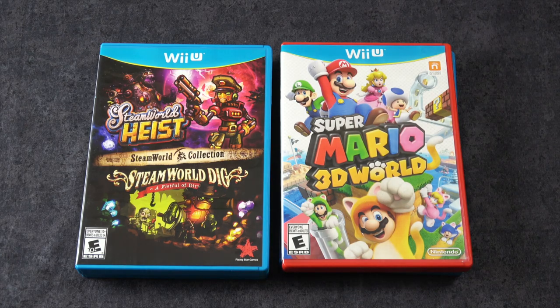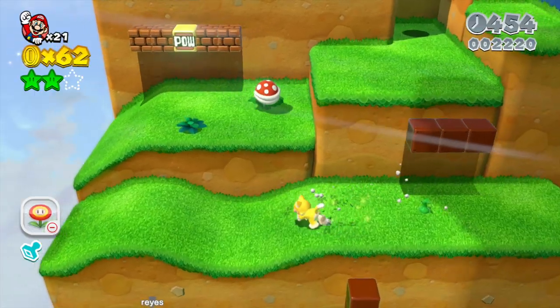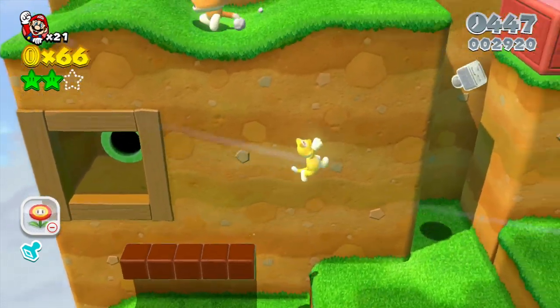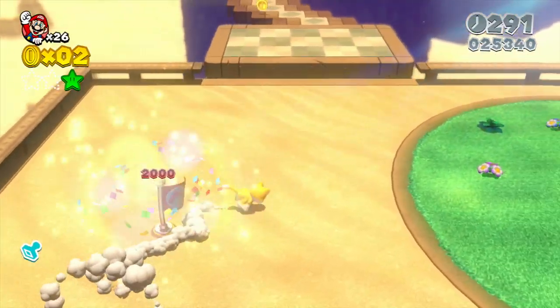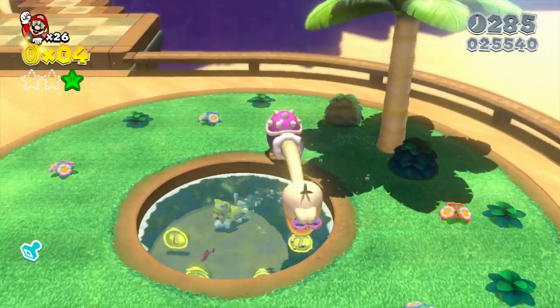Super Mario 3D World. I've actually played through this twice now. It's a fantastic 3D Mario game. It's hard to say if you really need to go and play this now that Mario Odyssey is out on the Switch, but this is a really well-made game. It's fantastic.